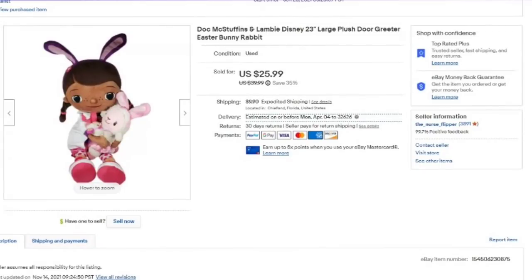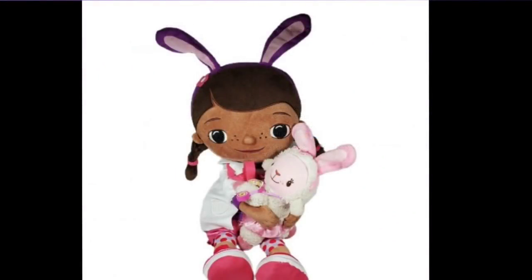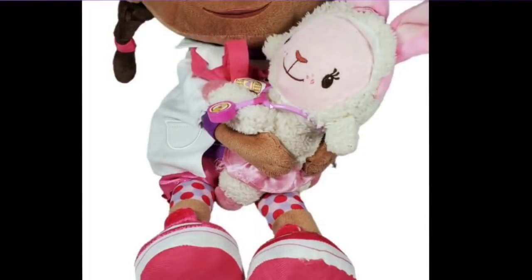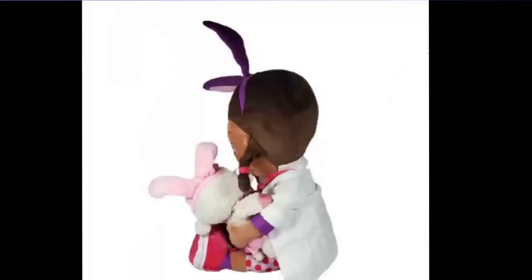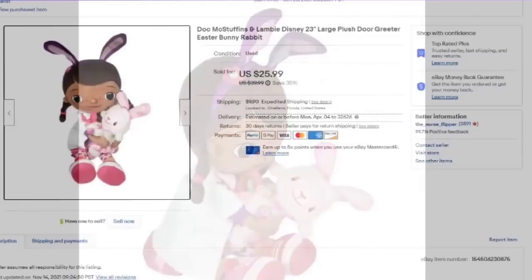This one took about eight months to sell. This is a Doc McStuffins and Lambie toy. I picked it up for 99 cents and it sold for $25 — about a $20 profit. You can see Lambie has the little stethoscope. There is a small rip to the foot, and I do show it from all angles. Look at plush — if you can pick it up for 99 cents and turn it into $20, that is not a bad profit. To ship these, I just throw them into poly bags — very easy to ship.